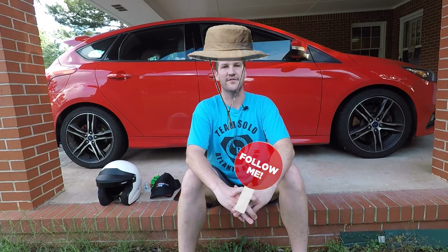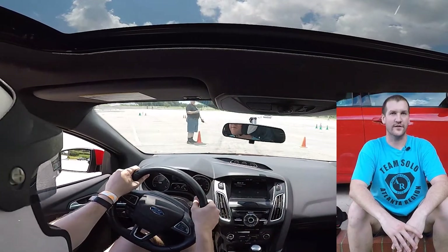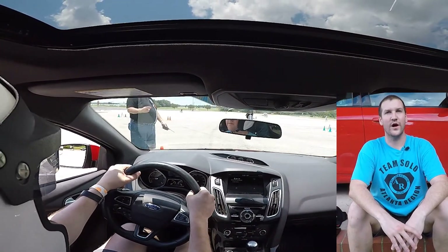An announcement will be made from the timing trailer that the course is open for walking. For novices, we'll have special guided tours of the course by the novice chief in small groups. The first thing you'll encounter on your run is the course starting line. When it's your turn, you'll be directed to the starting line. A volunteer will wave you up to the right spot, and then when they give you the signal — and not before then — send it.